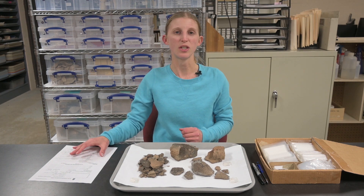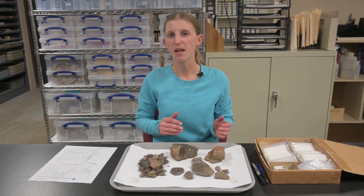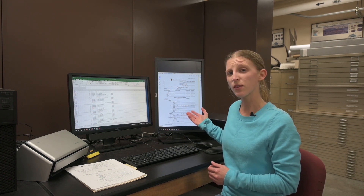The finished catalog sheet provides a good record of what came from this provenience and a standard form that we can compare with other proveniences, and that other Midwest archaeologists will understand. The information we've documented won't just be stored on a paper form, though we will file it for safekeeping. We'll also scan the form for easy reference and as a backup, and enter the data into a program such as Microsoft Excel, Access, or specialized museum software. Even a simple list in Excel, Microsoft Word, or a Google Doc can be useful for cataloging a collection.